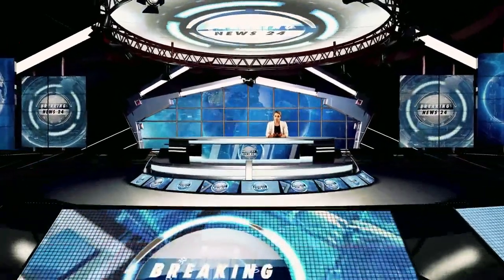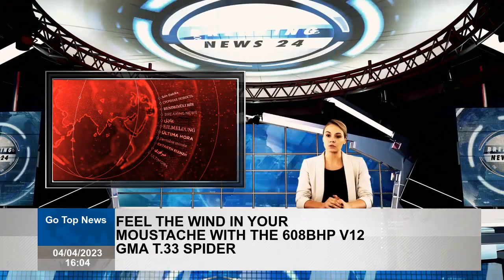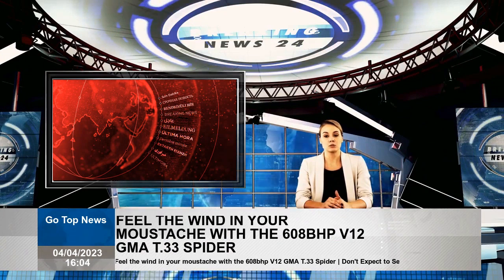Feel the wind in your whiskers with the 608-brake-horsepower V12 GMA T.33 Spider. Gordon Murray's first convertible is on the way, and the automatic transmission option is gone.